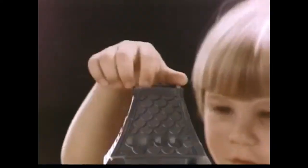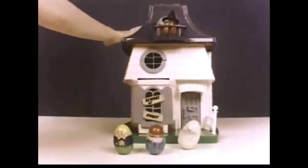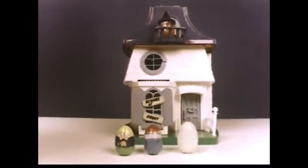In the Weebles Haunted House, Weebles wobble all about and it's a real exciting place to be. A smiling ghost with glowing face has a secret hiding place — and that's not all, there's plenty more to say, because the Weebles Haunted House is a great place to be.